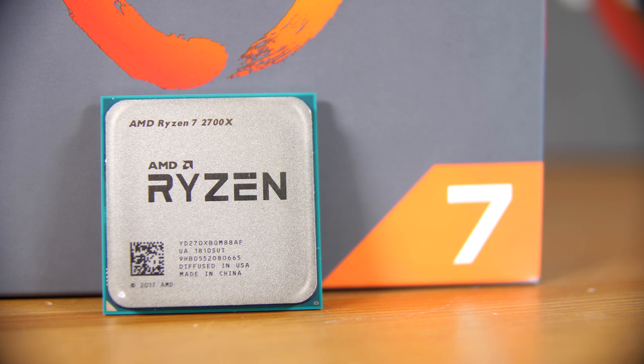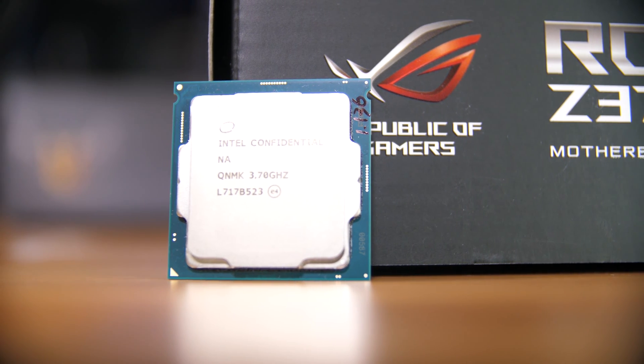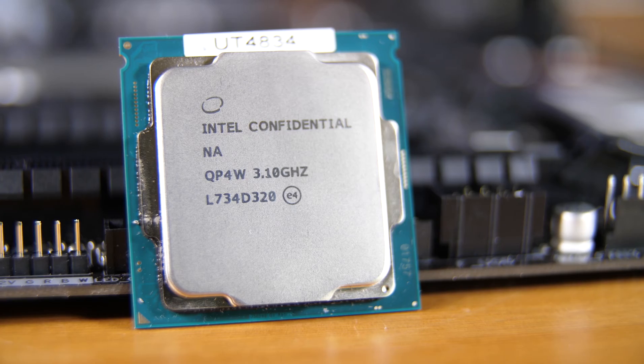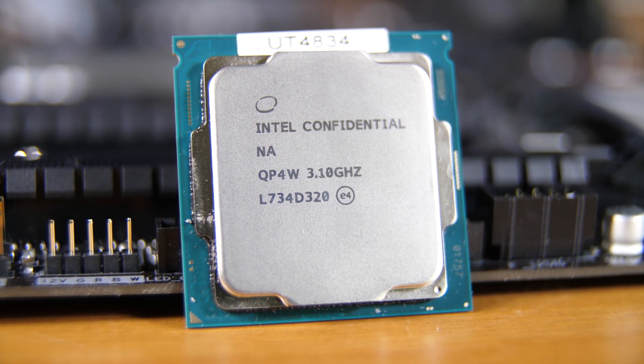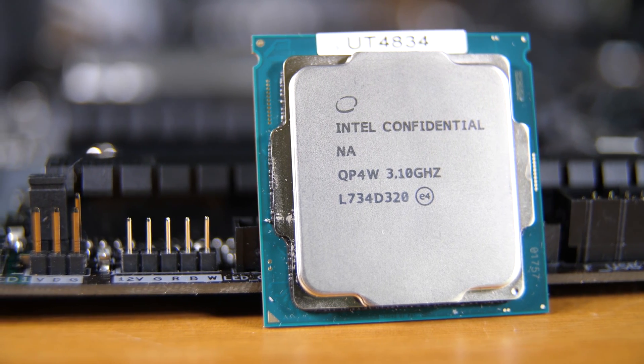First things first, we've got the Ryzen 2700X, we've also got the 2600X, an Intel 8700K, and the 8600 non-K. I'd love to have tested the 8600K here but I just don't have that available, so the 8600 non-K will have to do.